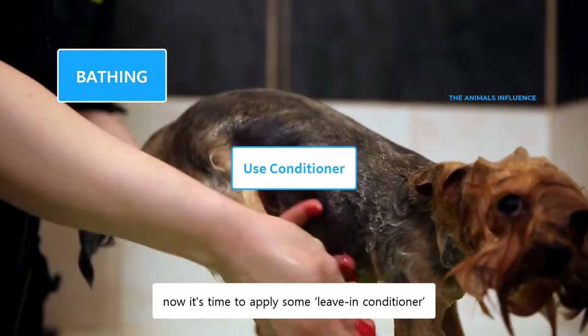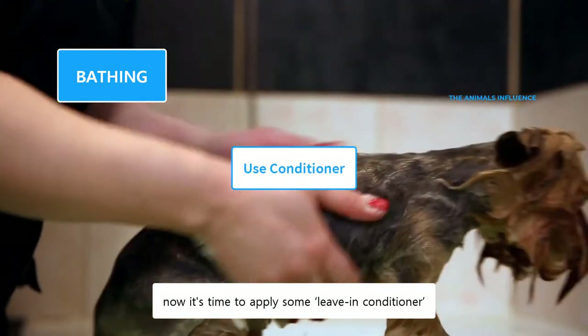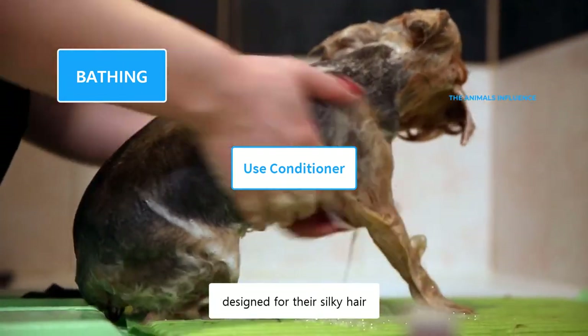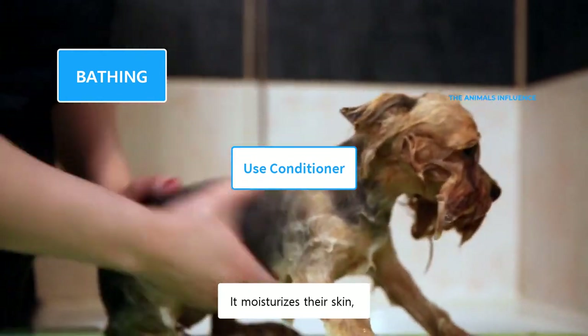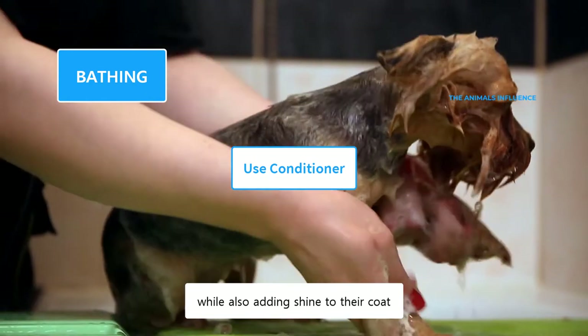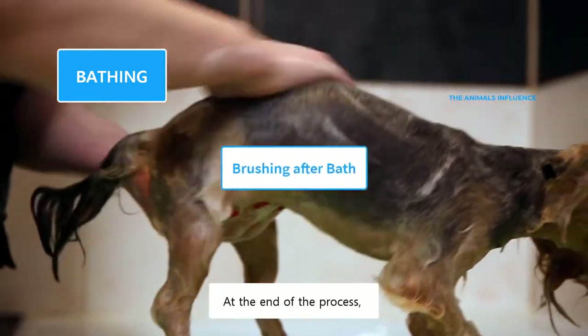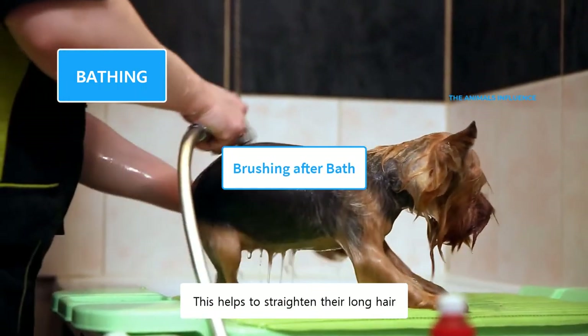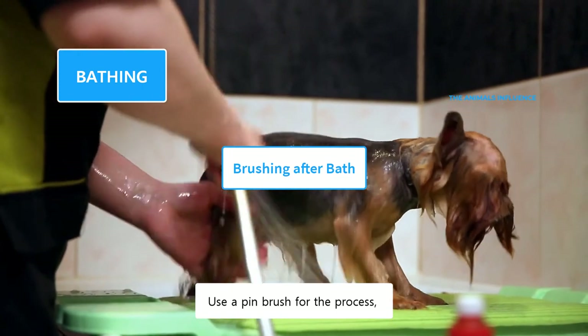Once his coat is dry, now it's time to apply some leave-in conditioner. You can use a natural moisturizing conditioner designed for their silky hair. It moisturizes their skin while also adding shine to their coat. At the end of the process, you can brush their coat once again. This helps to straighten their long hair. Use a pin brush for the process.